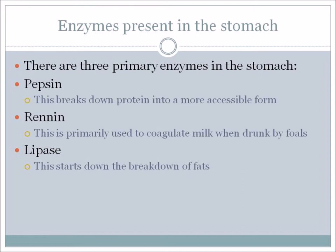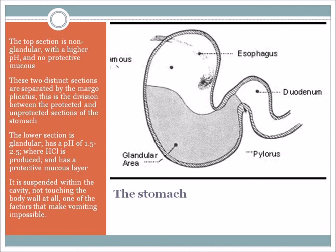Here we have the horse's stomach, and you can see the division into two sections. The top section is non-glandular, has a higher pH, and no protective mucus – so if your horse is going to get ulcers, it will likely be in the top part. These two distinct sections are separated by the margoplicatus. The lower section is glandular, has a pH of 1.5 to 2.5, hydrochloric acid is produced there, and it is coated with protective mucus. The stomach is suspended inside the body cavity, which does not allow for vomiting.